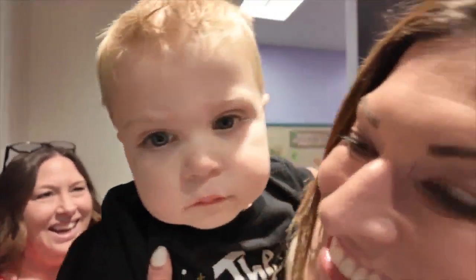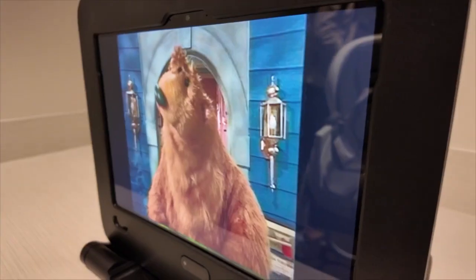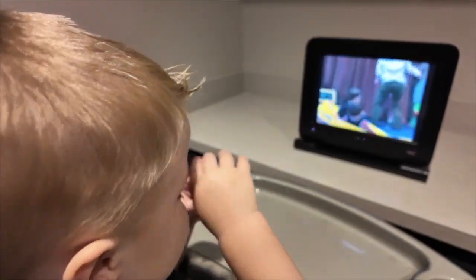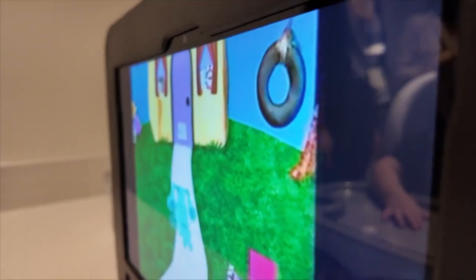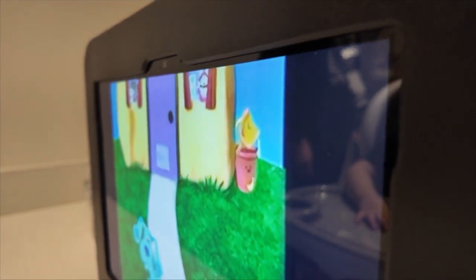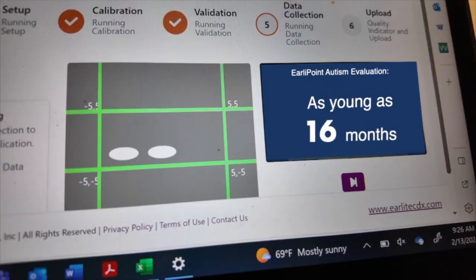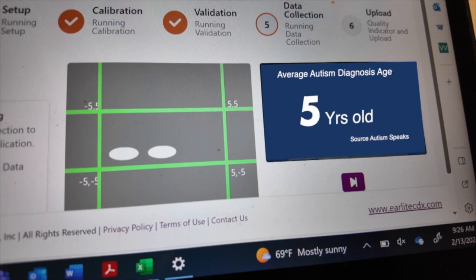Mason Newsome is about to take in some cartoons and chill, but he's really being evaluated for autism. This small device using eye tracking technology can help pinpoint if a child as young as 16 months is on the spectrum. Most kids in the U.S. aren't diagnosed until they're five years old.